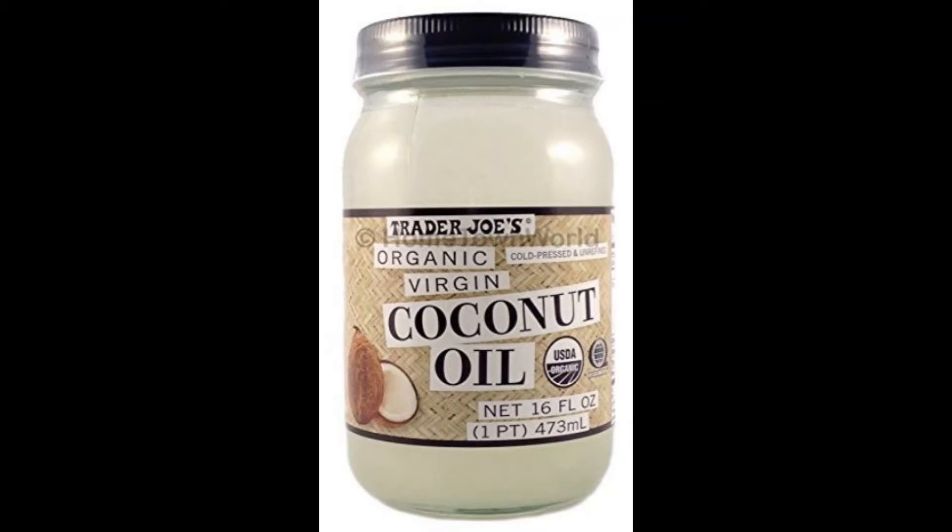You can also find coconut oil on this shelf, but I typically don't purchase my coconut oil from here — I prefer to buy that in bulk at a wholesale store.